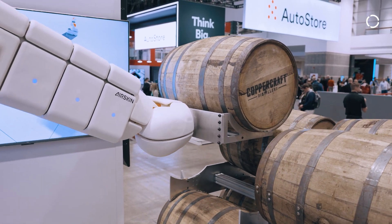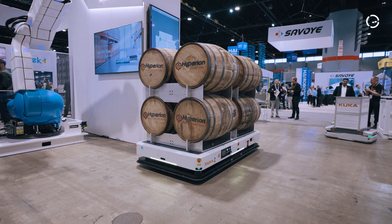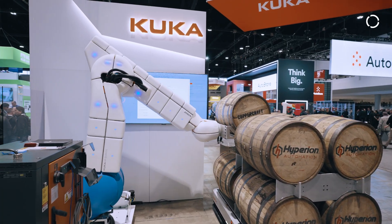It also has wireless inductive charging to keep you at 100% operation. A key feature of the KMP 3000P is that you can use two units in tandem, giving you 6,000 kilograms of capacity, which can help not only for heavy payload applications but also for long parts.